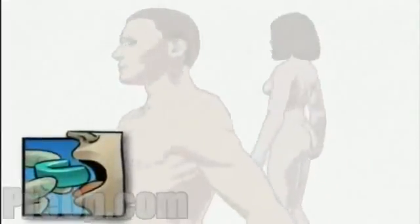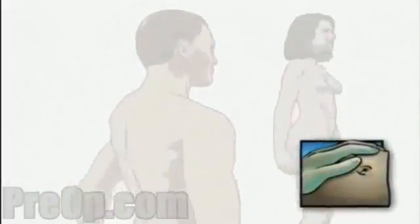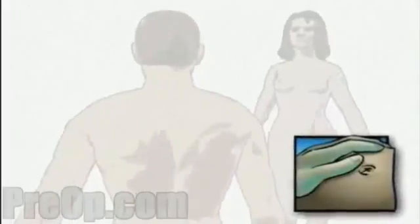To help you hold your mouth open, a small mouthpiece will be placed between your teeth. To create a better viewing area, your stomach will be filled with a small quantity of air.